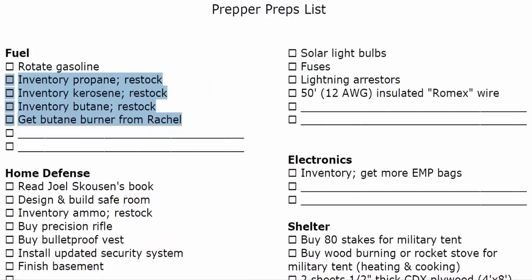We've lent out our butane stove to my daughter Rachel, so on our list is to get back the stuff we've lent out. If you've lent things out, make sure you get them back on your property so when something happens, you know exactly where it is.